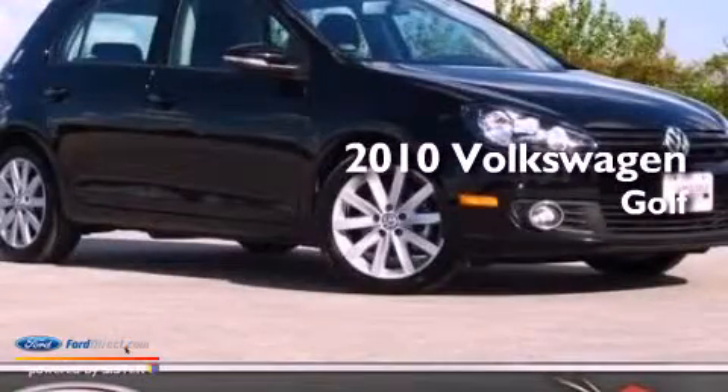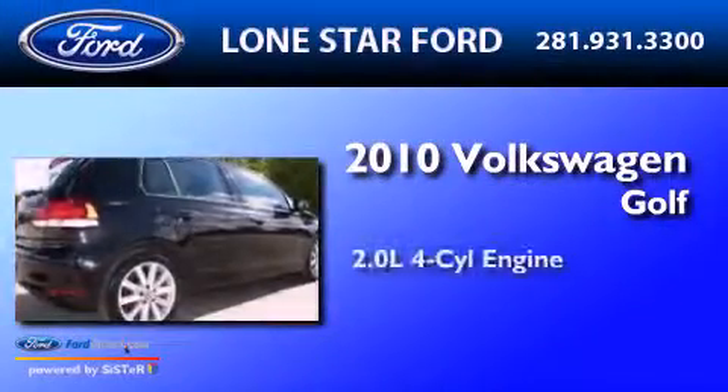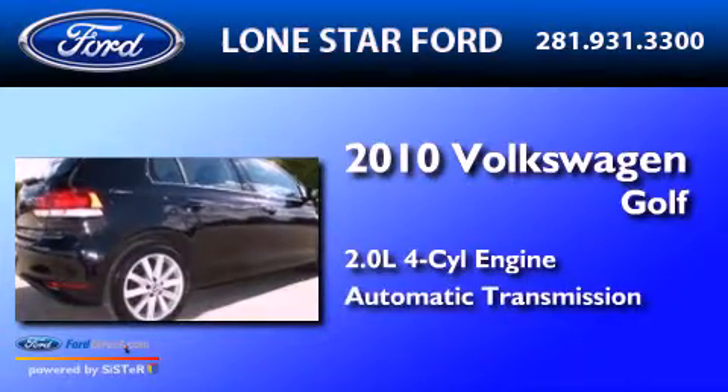This is a 2010 Volkswagen Golf. It has a 2.0-liter four-cylinder engine and an automatic transmission.